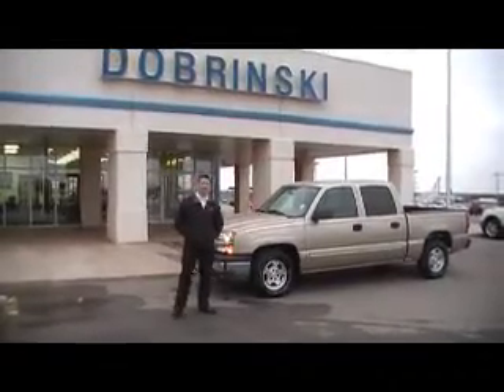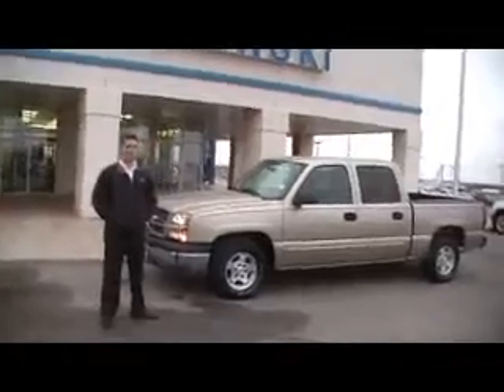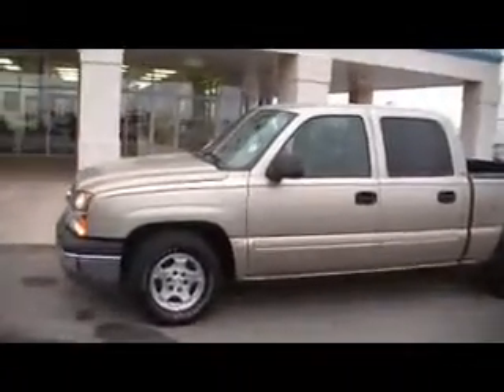Hi, this is Kirk Milligan here with the Brunskate Kingfisher. This is a 2004 half-ton Chevy Crew Cab two-wheel drive, LS package.